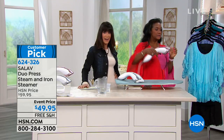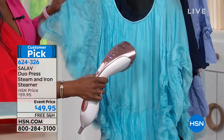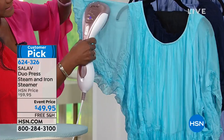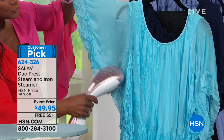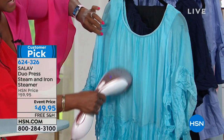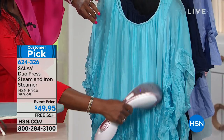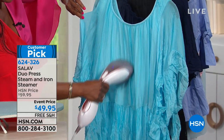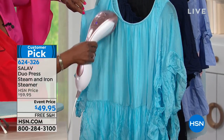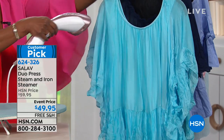You can steam vertically, which is our traditional way of steaming. Notice how quickly it releases the wrinkles — no matter the type of garment or fabric, you're going to extend the wear of your clothing. You get fresh, crisp garments, kill bacteria, remove odors, preserve your clothing, and avoid having to send things to the dry cleaner as often. It's just so easy to use.